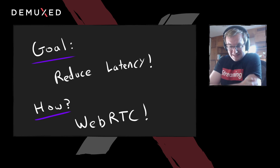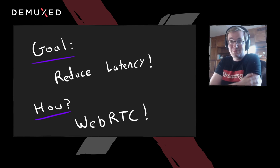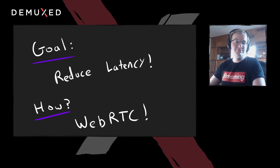My boss comes to me and says, 'Hey Luke, you've been slacking lately' — I don't deny it, like just playing video games all day. He gave me a project: can you reduce latency on Twitch? Can you make it more interactive? And we thought, how do we do this? The obvious answer is let's just throw WebRTC at the problem. I hear it's really good at reducing latency. Let's just use it.